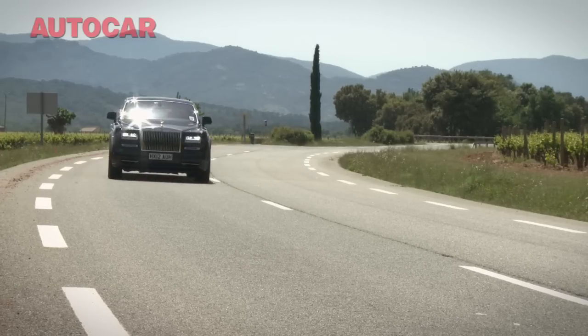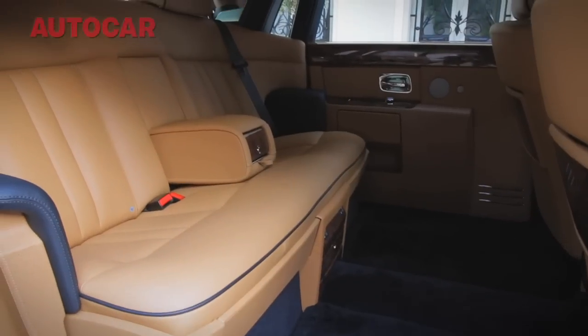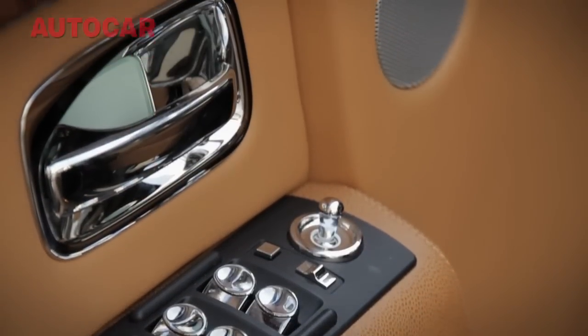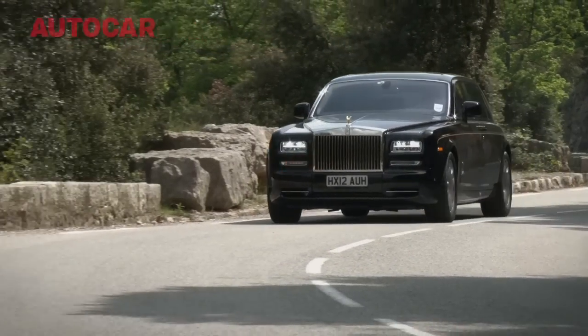So what have they changed for 2012? Well, in the back here, not very much. It's still just wonderful. There are three panels on that seat — they used to be five — and it's a slight change in stitching, and that is about all that is different from back here. It is still just a wonderful place to spend time. But let's pull over and see what they've changed elsewhere.